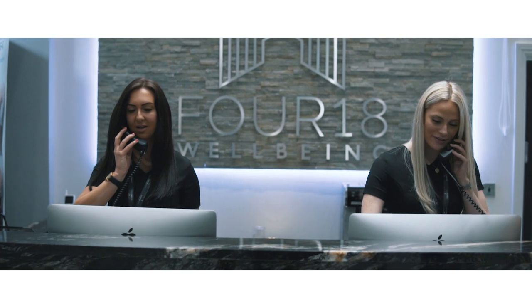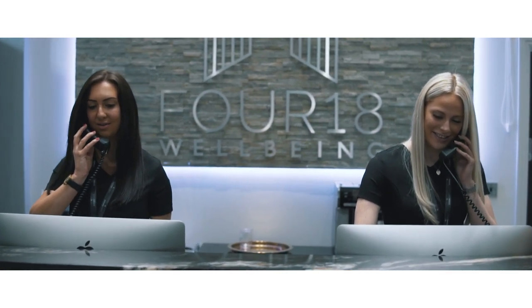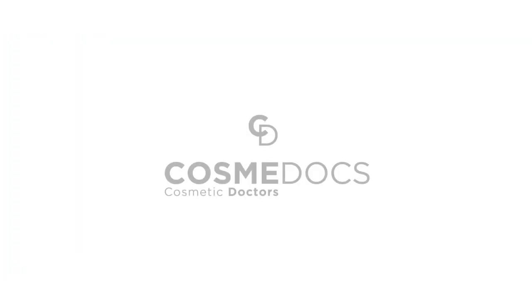Book an appointment for a consultation at Derby's Premier Medically Led Aesthetic Clinic, Cosmodocs Midlands.